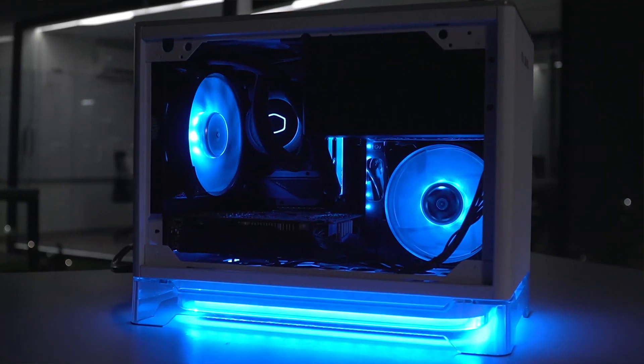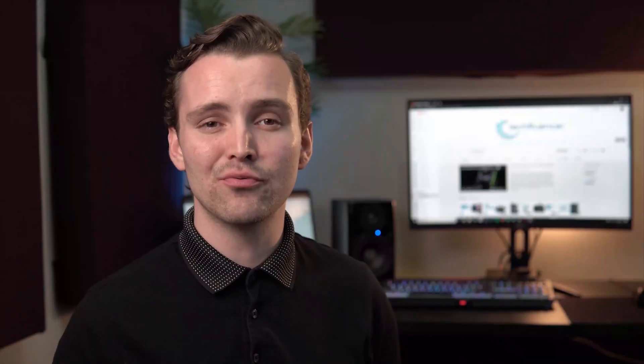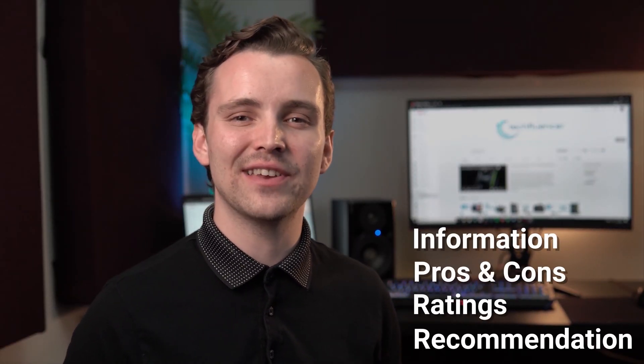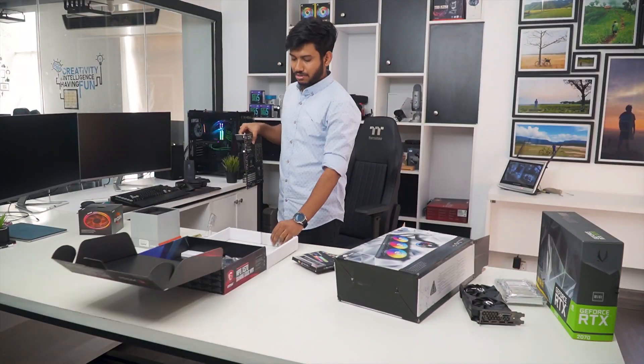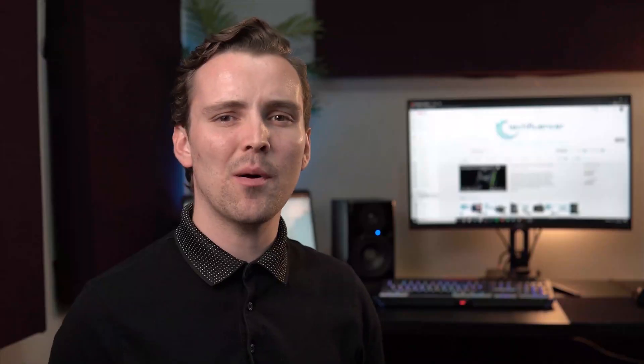Techfluenza delivers a complete buying guide for tech enthusiasts. Here, we try our best to make you pick the best PC components, laptops, and other tech gadgets with brief technical information, pros and cons, ratings, and recommendations. Our tech expert team tests, reviews, and benchmarks thousands of products to come up with the list of the best and latest products, along with recommendations for the viewers. To know what is the best choice for you, watch the full video and check the description for the purchase links.